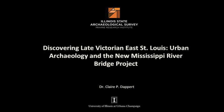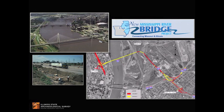Between 2009 and 2012, archaeologists from the Illinois Archaeological Survey — I'll call it ISAS from this point on — conducted large-scale excavations in East St. Louis as part of the New Mississippi River Bridge Project. This undertaking was a joint effort of the Federal Highway Administration, the Illinois Department of Transportation, and the Missouri Department of Transportation. Our excavations focused on the area now paved over by the alignment of I-70.